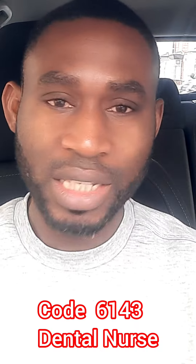Also, Code 6143 — Dental Nurse. If you're a dental nurse in any country with a good number of years of experience, you can get a job with visa sponsorship in the UK. Just go to the NHS website — you'll see lots of job vacancies in this area. You can get a job with visa sponsorship as a dental nurse under Code 6143.